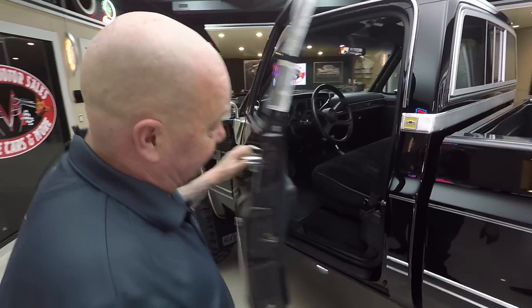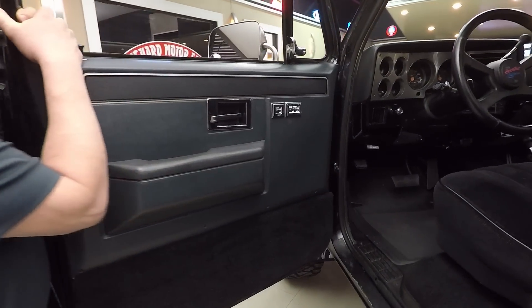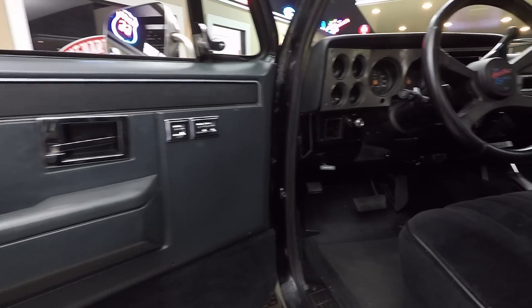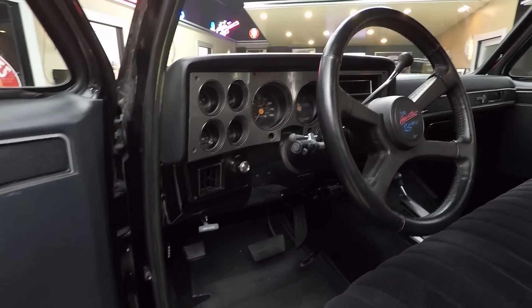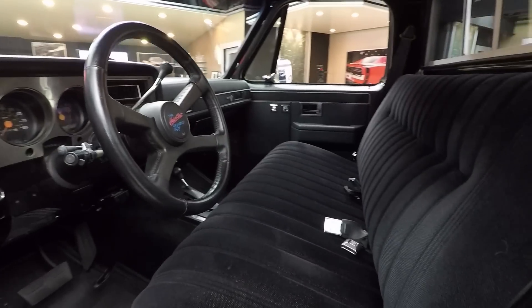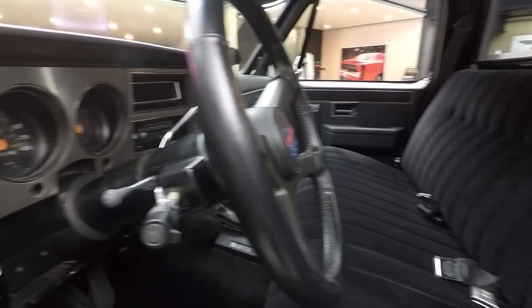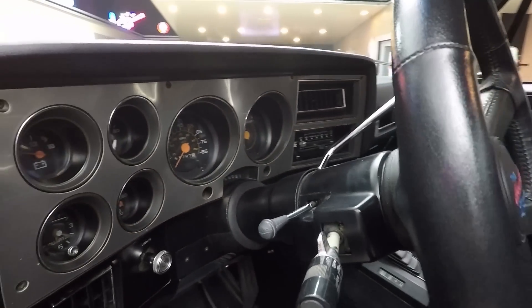Check out the interior in this beauty — it doesn't look like this interior was ever used. I don't think anybody ever sat in this truck. Like I said, original, less than 64,000 miles on it. Seat looks good, all the paint work in there, dash pad looks good, door panels look good, the upholstery — everything about this truck is just amazing.